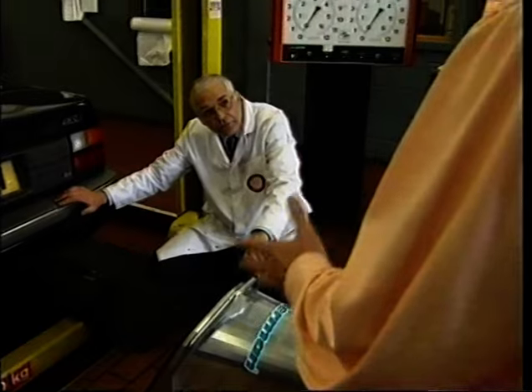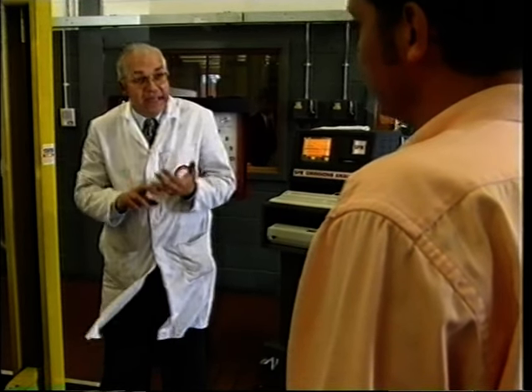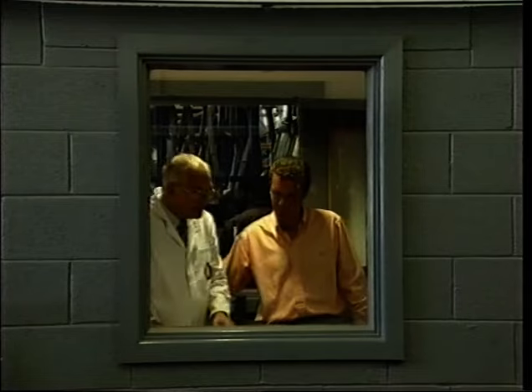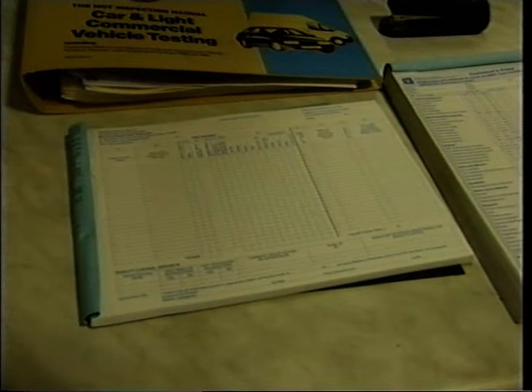Should a tester rigidly stick to all this? Not necessarily. The system I've shown you is the best system — it's the system we've used for years, it works and works well. However, if a tester has a system he's happy with, and importantly it does not allow him to miss a testable item, then that would be okay. And finally, the test is not complete without the paperwork. If the car had passed, we would make out a VT20 test certificate; if the car had failed, a VT30 failure certificate. Attached to either of those would be a copy of our inspection checklist. And then the whole thing is entered into the VT12 register. And that brings the test to the end.